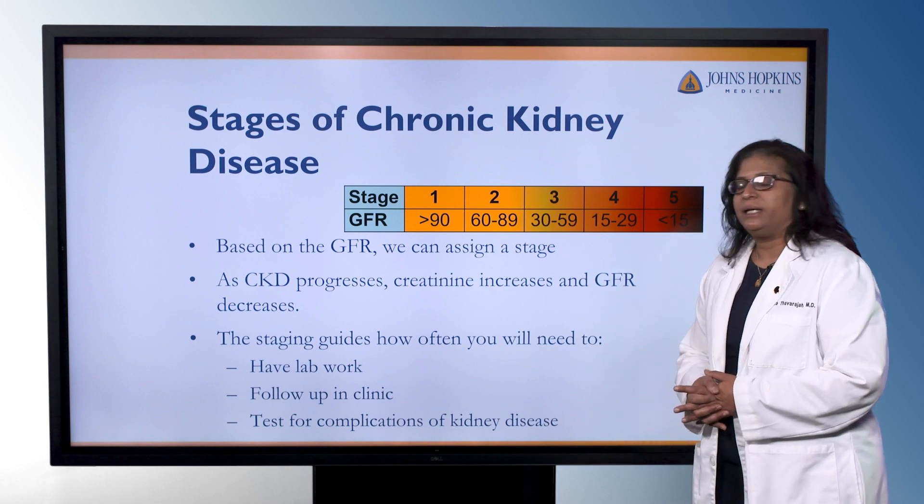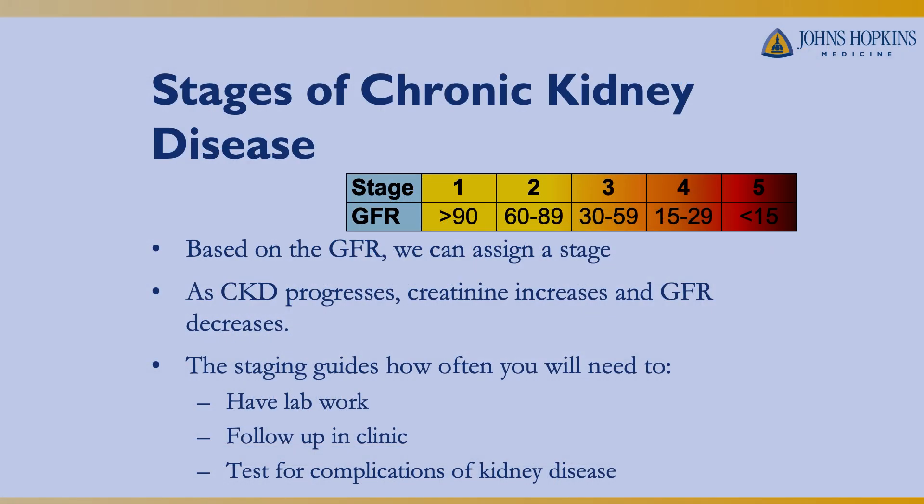We have five stages of chronic kidney disease based on the level of GFR. Stage one is a GFR greater than 90 — you have normal cleaning of the blood, but maybe you have protein in the urine or a structural change in the kidneys. Stage five is when somebody is preparing for dialysis or transplantation. Stages two, three, and four are when we look for complications of kidney disease and focus on risk factors to slow down the progression of kidney issues.